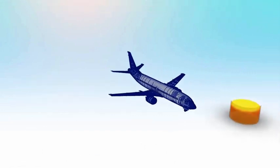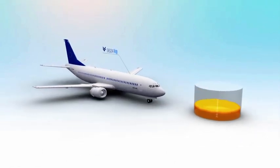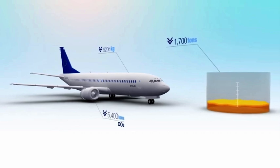Did you know that every kilogram reduced from your aircraft weight saves approximately 1,700 tons of fuel and 5,400 tons of carbon dioxide per year throughout a commercial fleet?